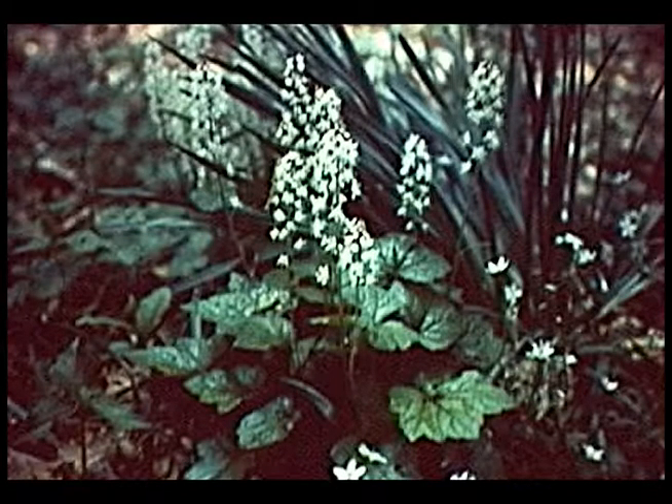Foam flower — the flowers can be white or a pale pink, and the actual leaves are typically shaped like a maple leaf or an oak leaf.